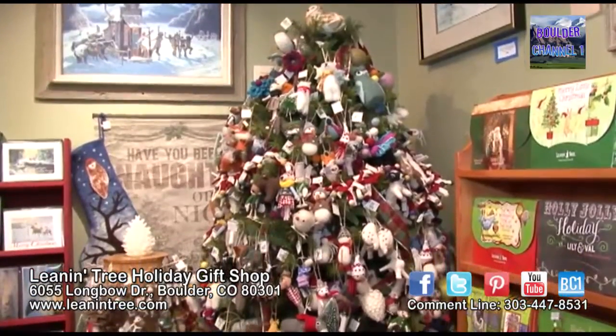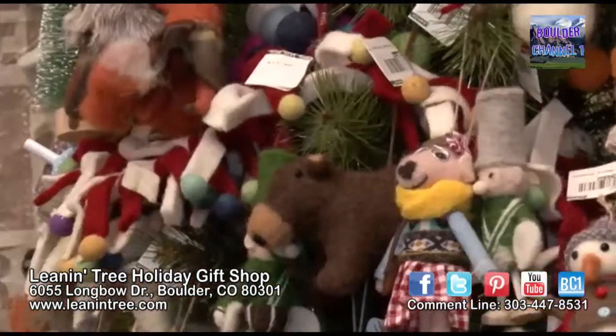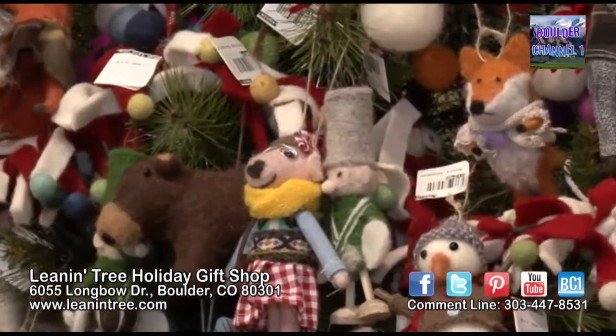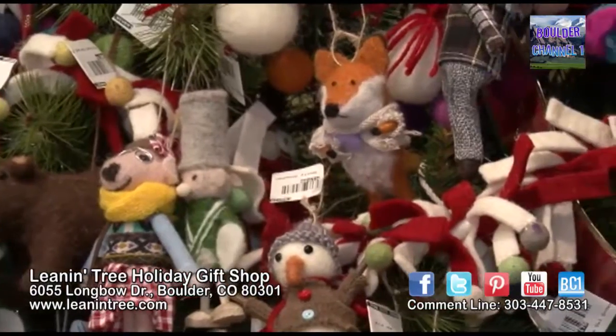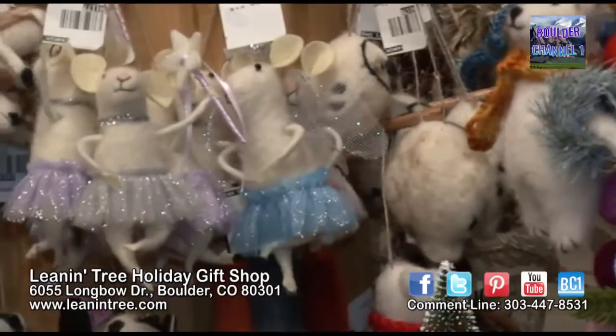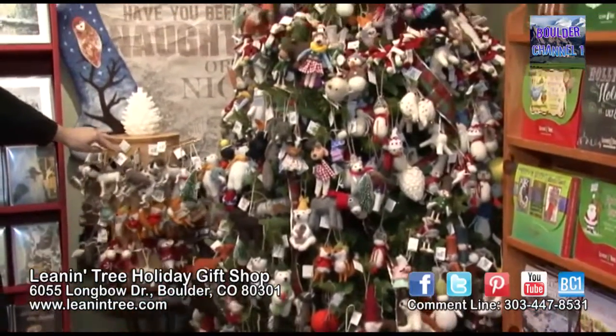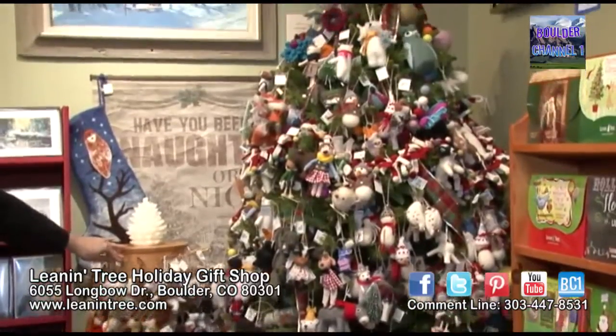This is our most popular tree, featuring a variety of felted wool animals. There are everything from holiday hipster ornaments to wildlife bears. We have skunks, raccoons, bandits, ballerina mice. So there's really something for everyone on this tree — they're just really fun, whimsical ornaments.